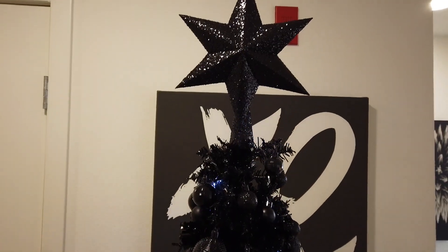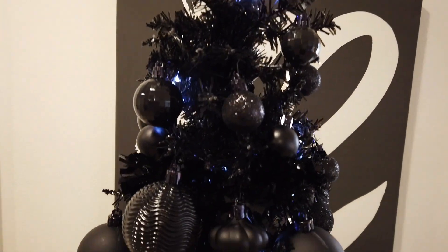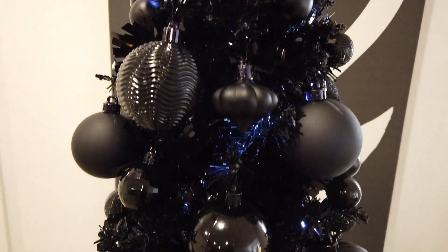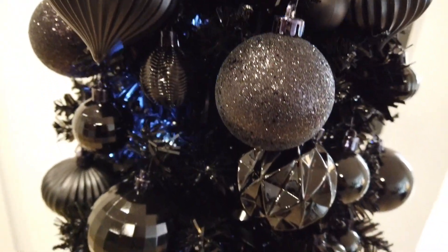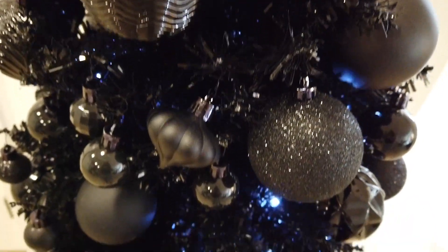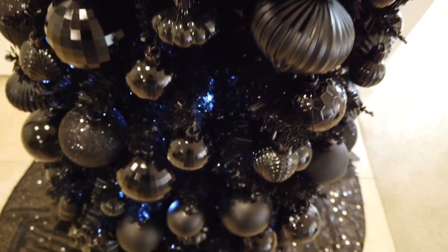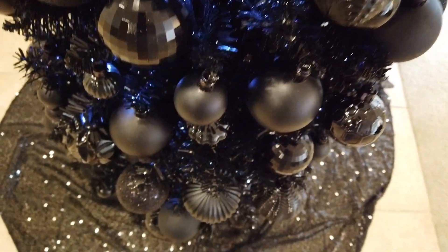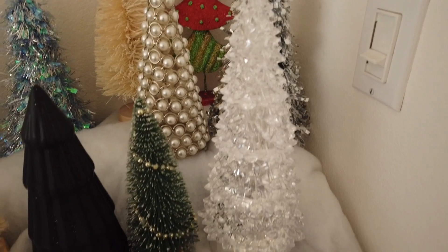This is my all-black Christmas tree. I had it up last year, then I used it again for Halloween with Halloween ornaments on it. I wanted to do the all-black Christmas tree again, so I took all the Halloween ornaments off, added different lights, and put on the black ornaments.